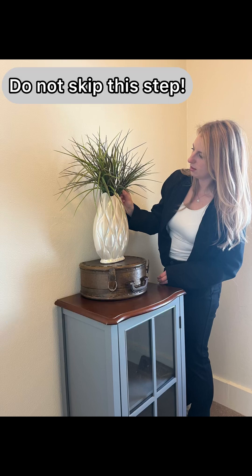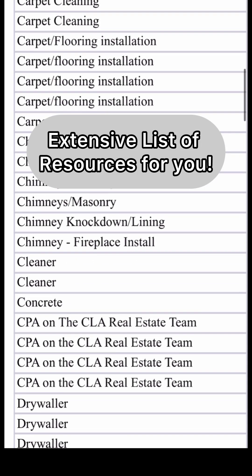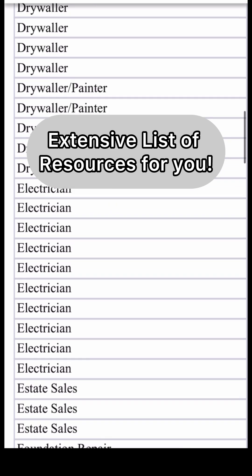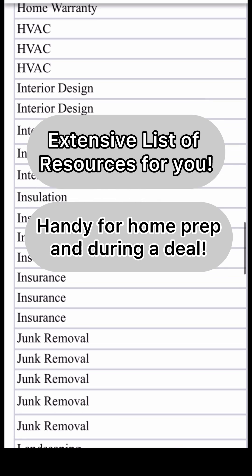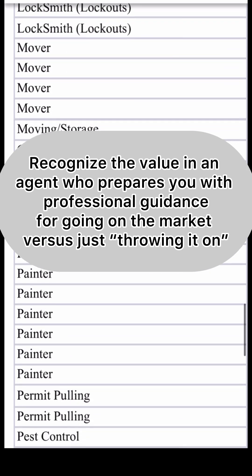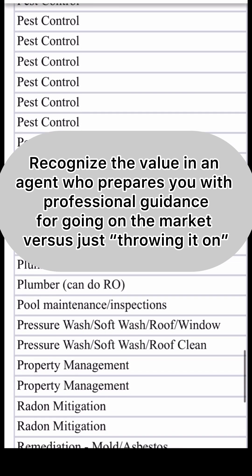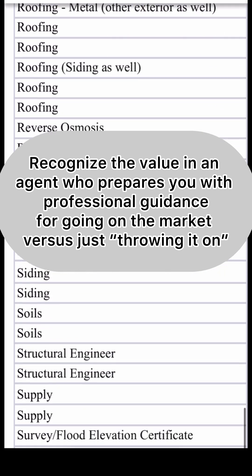Do not skip this step if you want more buyers, more money, and a quicker sale. I also have an extensive list of resources by category if you need a contractor recommendation — this comes in handy both now and later during a deal. I can't emphasize enough the importance of prepping your home for sale. Recognize the value in an agent who prepares you with professional guidance versus just throwing it on. I'll also talk through both expected negative and positive feedback so you aren't thrown off when it comes from buyers.